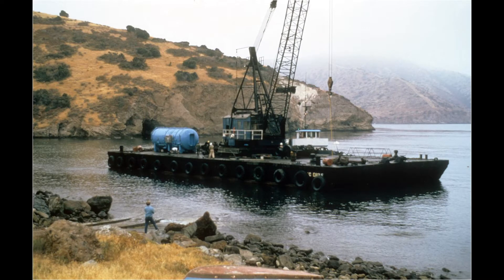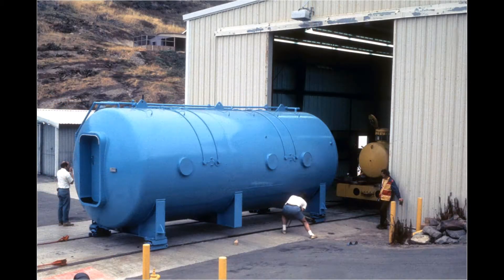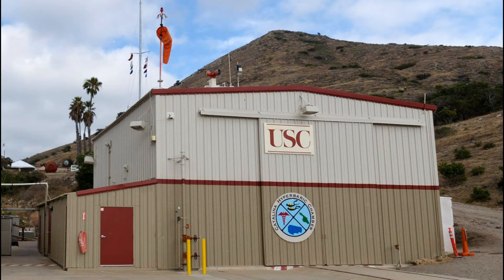At that time, the only chambers around were military and commercial chambers. They eventually found a place to treat the diver, but it drove home the need to have something at the facility here on Catalina. Lockheed had this chamber and weren't using it anymore, so it was donated to USC and brought over here on a barge, rolled up on railroad tracks. Those tracks were actually for a submersible tested here by the Navy, and the hangar — the building the chamber is in — was also built by the Navy. The main purpose of that hangar is chamber operations.